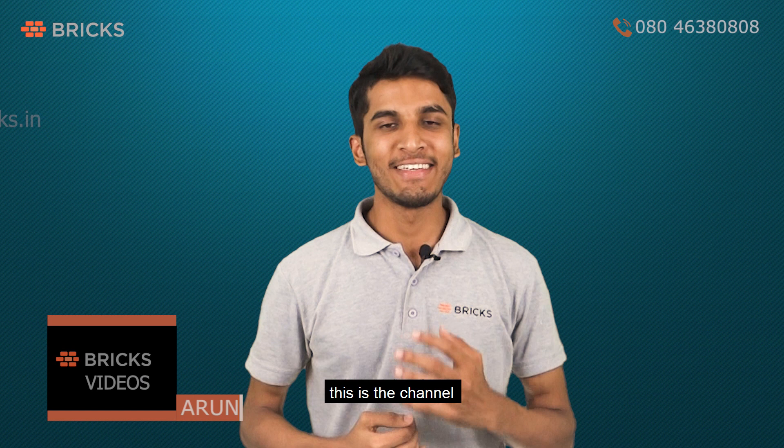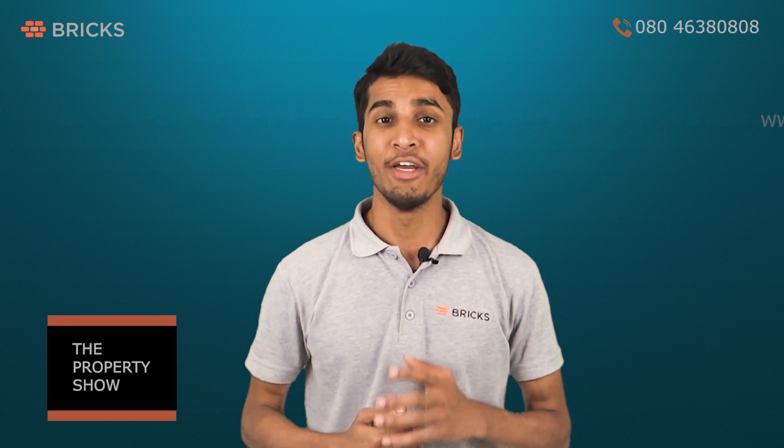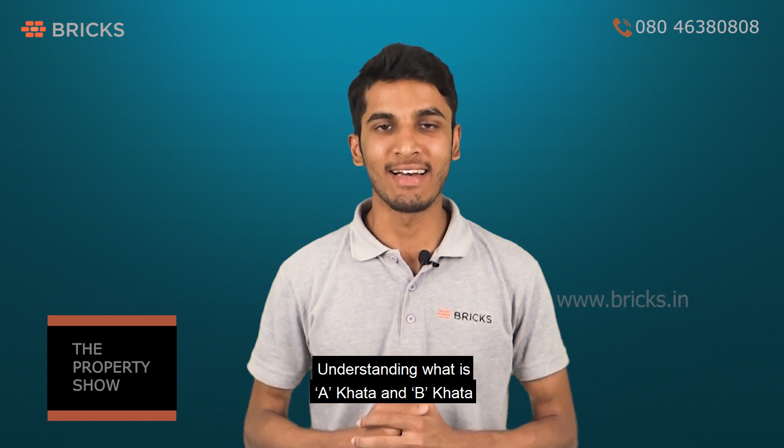Hello and welcome to Bricks Videos. This is a channel where we answer all your questions related to property buying. Today's video is on understanding what is A Khata and B Khata.